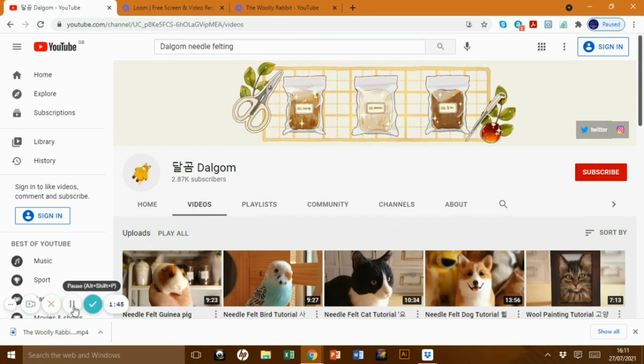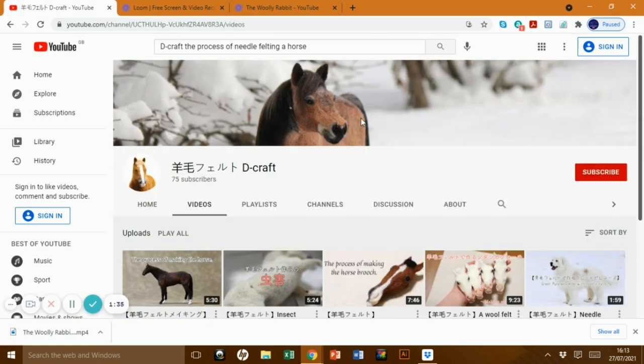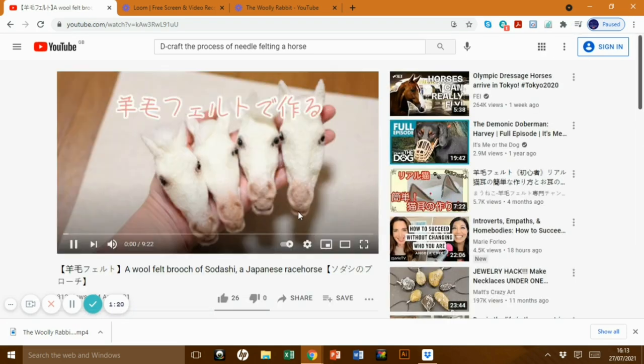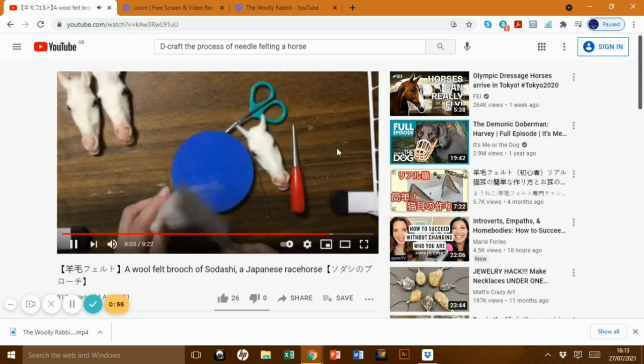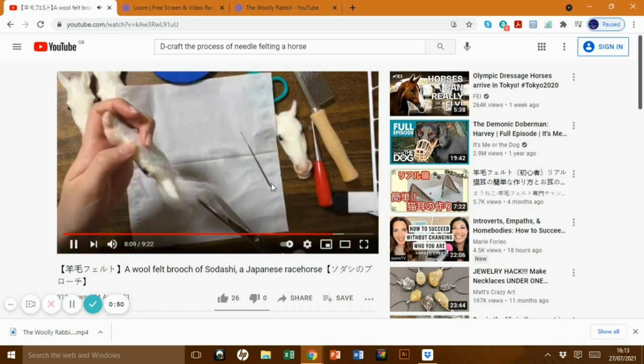DCraft has just sort of started but oh my goodness — if you like horses this is going to be amazing. She's very difficult to search for so I will link her in the description because there's some Japanese or Chinese writing in front of the name. Look at these horses — they are brooches and she shows you how to do it on a little time lapse. They're not full tutorials but you get the picture, you can see what she's doing, and I think if she does more it will be really really good.